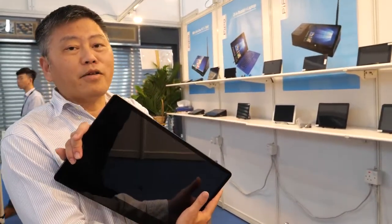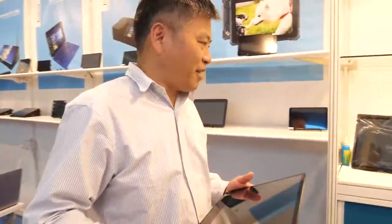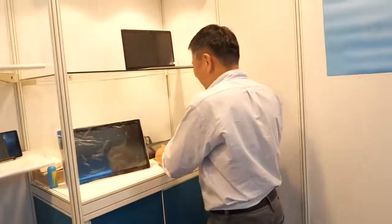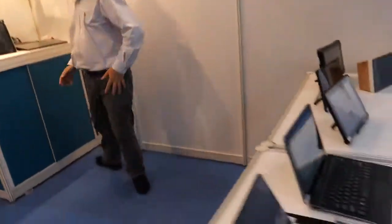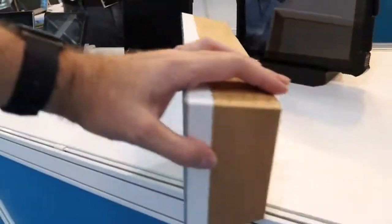The price is of course much better than ASUS. ASUS is around $300. You always want to be at half the price — something like that. And this is some of your other latest two-in-ones and tablets, and you also have a smart speaker like this?